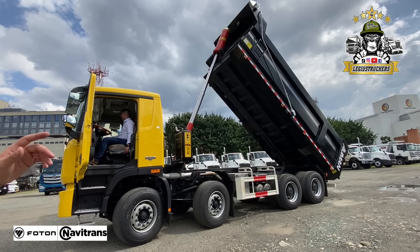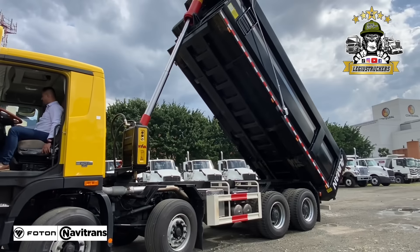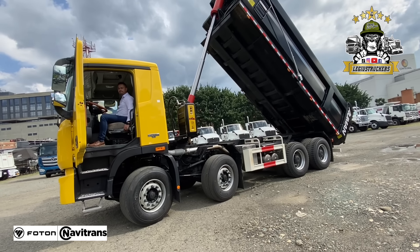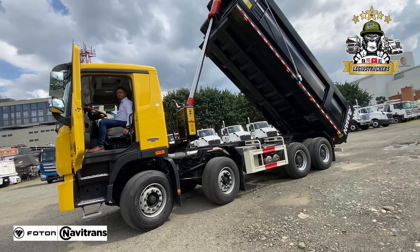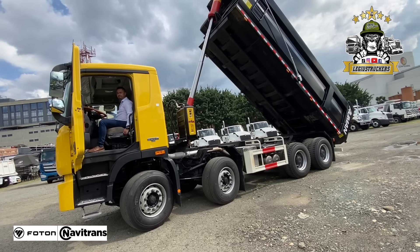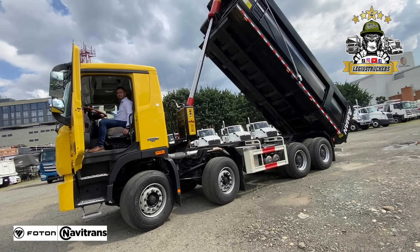Aquí pueden ver el sistema de gato hidráulico que tiene este vehículo, el sistema como viene diseñado el volco. Muy bien diseñado y estructurado el volco para que dure y para que no tenga tanto daño y desgaste en el momento de descargue de material pesado como es la roca. Y acá ya le vamos a decir al ingeniero que lo vuelva a bajar. Esto ha sido todo por hoy. Esta referencia de volqueta cuatro manos, la famosa cuatro manos en Colombia, ahí la tienen. La habían pedido, acá se la mostramos. Este vehículo lo pueden encontrar en Navitrans Colombia a nivel nacional.